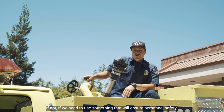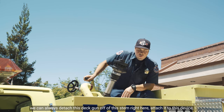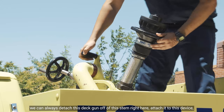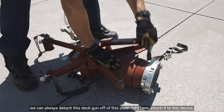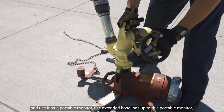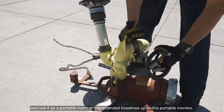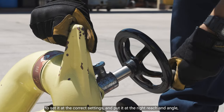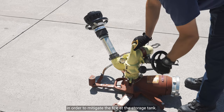If not, if we need to use something that will ensure personnel safety, we can always detach this deck gun off of this stem right here, attach it to this device, and use it as a portable monitor using extended hose lines up to this portable monitor to set it at the correct settings and put it at the right reach and angle in order to mitigate the fire at the storage tank.